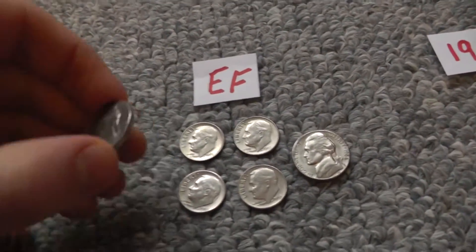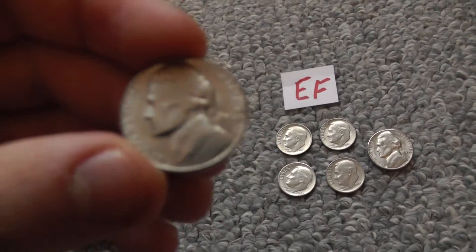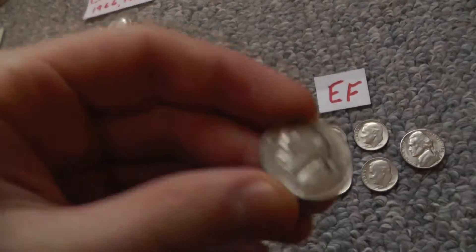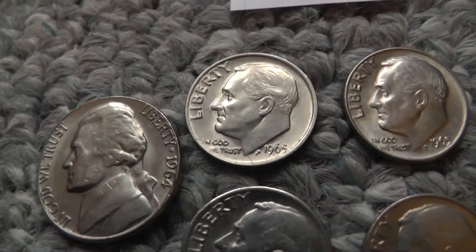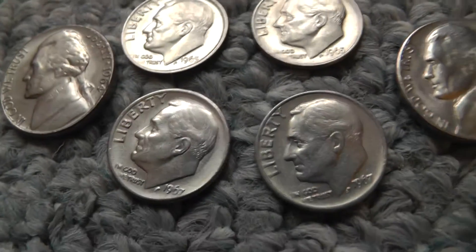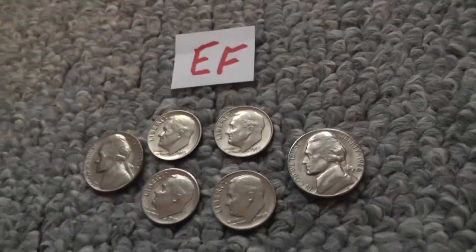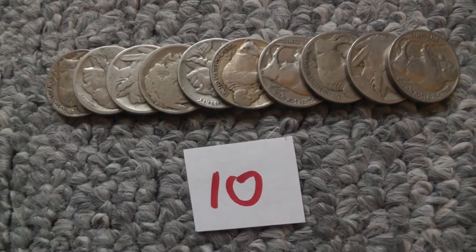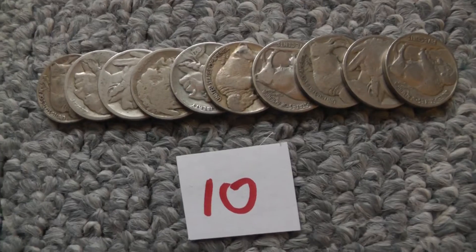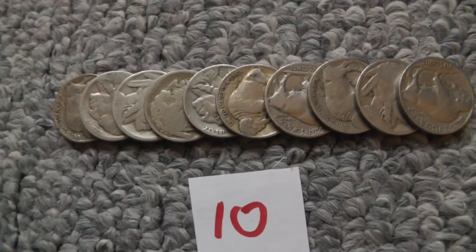Then we also have these extremely nice ones — a 1964, 1965, 1965. These are really nice, good condition. Then we have some more Buffalo nickels, 10 more. Some of them you can't even see the date, so they're not worth much, but most of them are pretty good.